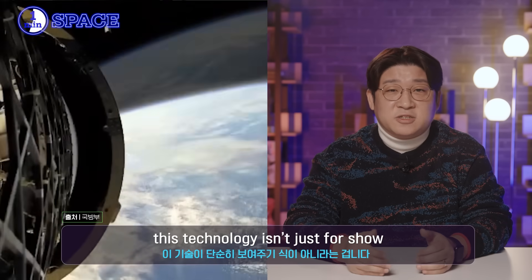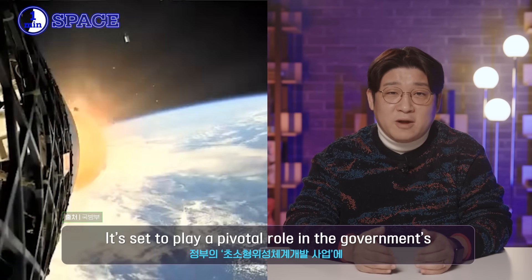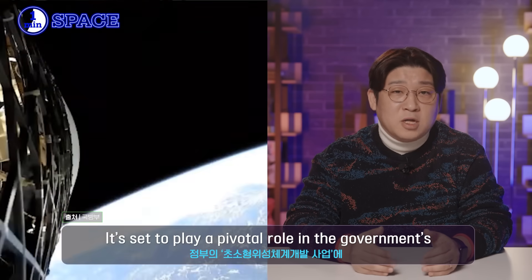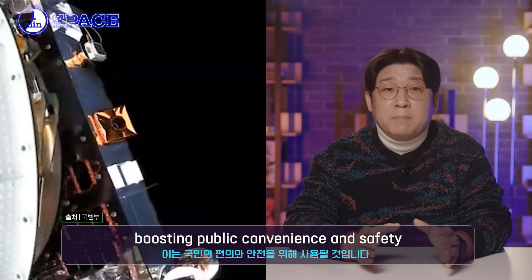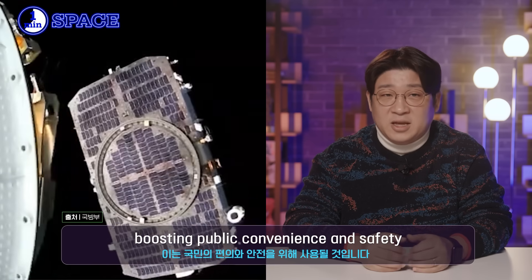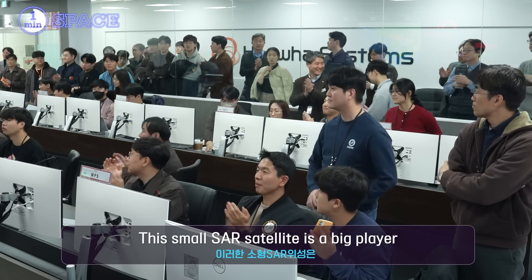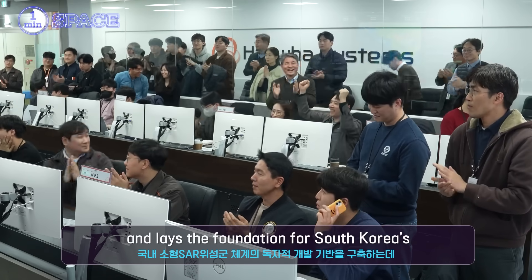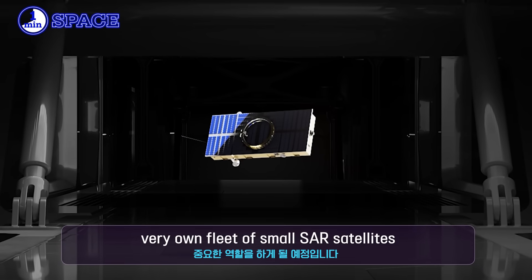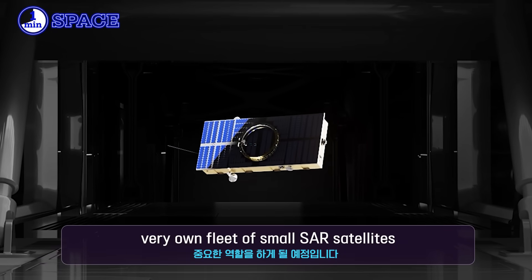This technology is set to play a pivotal role in the government's small SAR satellite development project, boosting public convenience and safety. This small SAR satellite is a big player in responding to future security challenges and lays the foundation for South Korea's very own fleet of small SAR satellites.